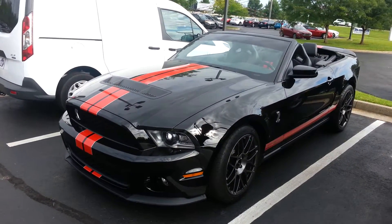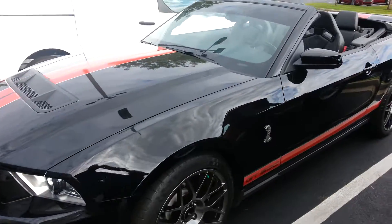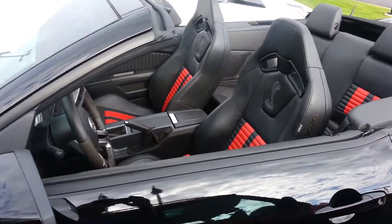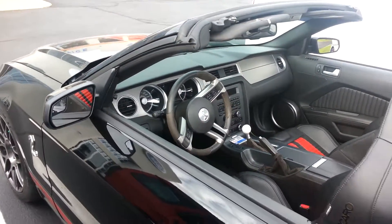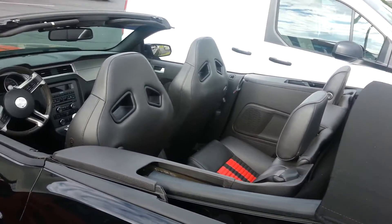This is Brad at Jack Kane Ford. This is a customer's car — he's got it in for service. You don't see many of the black-on-black with the red insert Cobra GT500 convertibles. This thing has 662 horsepower.